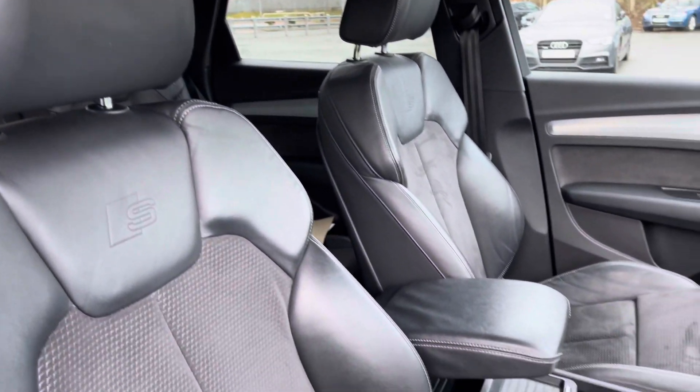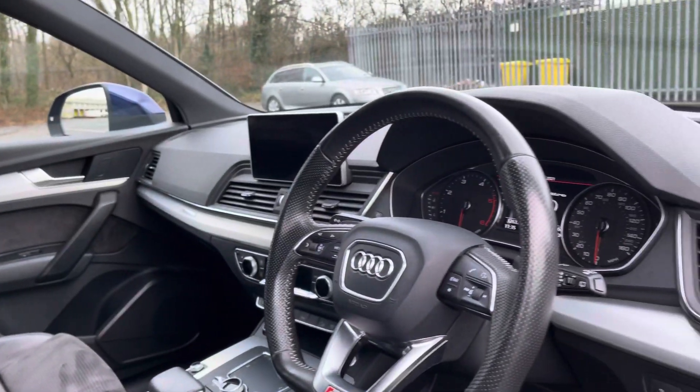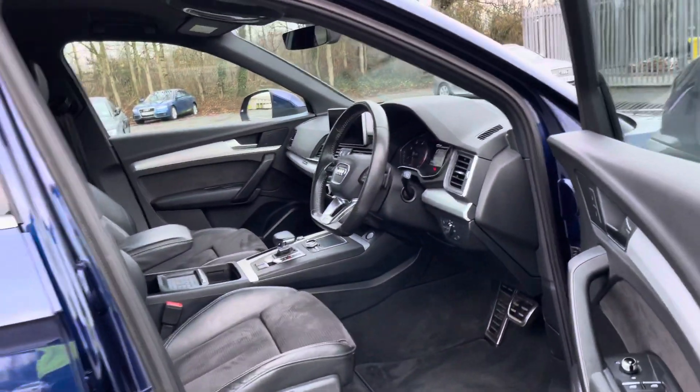These seats are not only stylish but comfortable, with four-way lumbar support to help you find a comfortable driving position. The interior is then beautifully finished with matte brushed aluminium inlays. That concludes the 360-degree walk around of this stunning Q5.